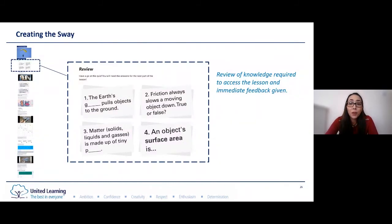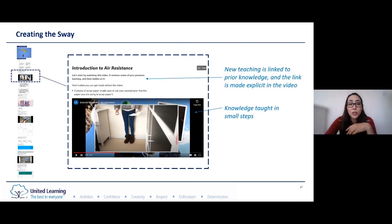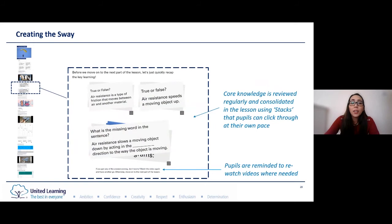The lesson starts by reviewing the knowledge required to access the lesson. When pupils click on one of these cards, the answer is revealed so that they get immediate feedback. These flashcards were made using the stack tool in Microsoft Sway. New learning is linked to previous learning and this link is made explicit to pupils in the video. The new learning is taught in small steps and pupils are encouraged to participate in the demonstrations as they watch the video. The core knowledge is reviewed regularly and consolidated using stacks that pupils can click through at their own pace, and they can come back and click through again later. Pupils are also reminded to rewatch videos or reread text before moving on if they got any answers incorrect, helping them to assess their own learning.